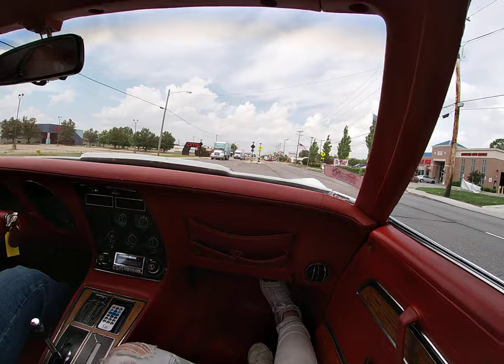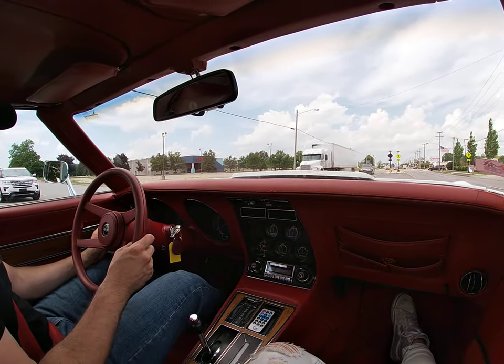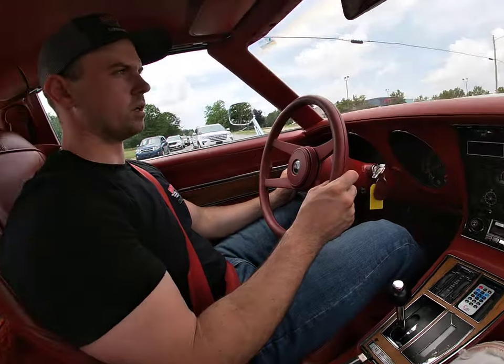AC works. Seems to blow on the passenger side very well, driver side not the greatest — it feels like it might need to be charged.